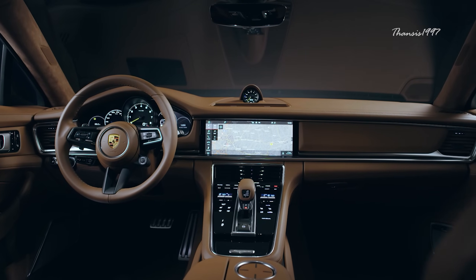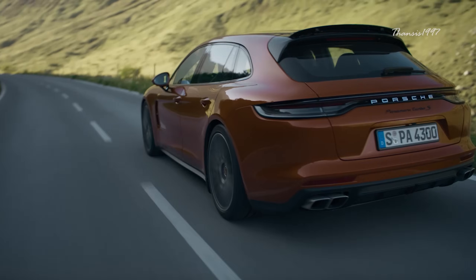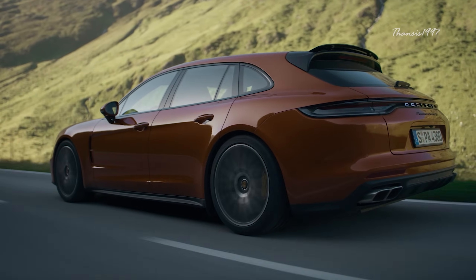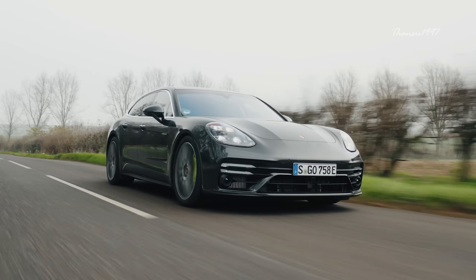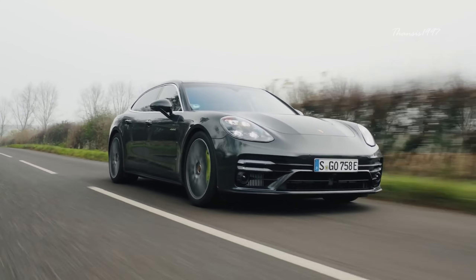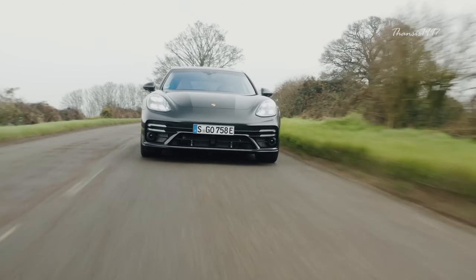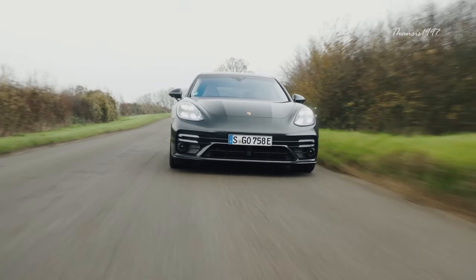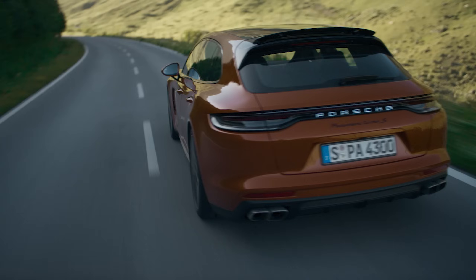All these sporty characteristics do not mean that the new Panamera isn't comfortable. In fact, it provides one of the comfiest rides in its class. The availability of a capable SE Hybrid version that does 0-60 in 3.5 seconds further makes this car a very enticing option. The price for the 2021 Panamera starts at around $90,000.